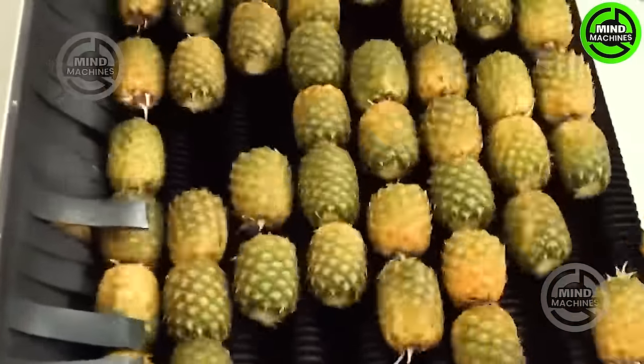The pineapple washing and pressing line quickly cleans and squeezes pineapples, streamlining the process for enhanced efficiency.